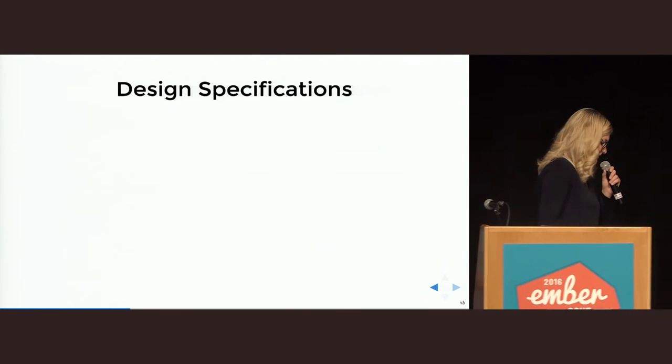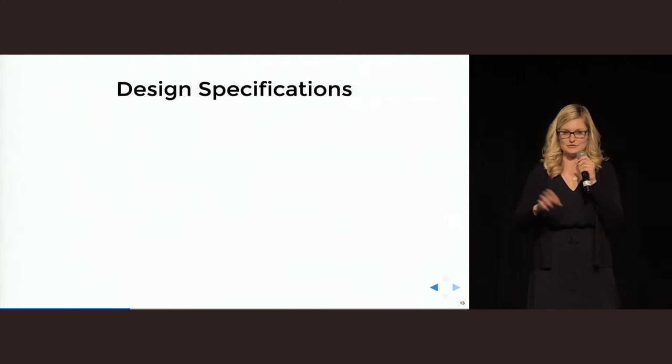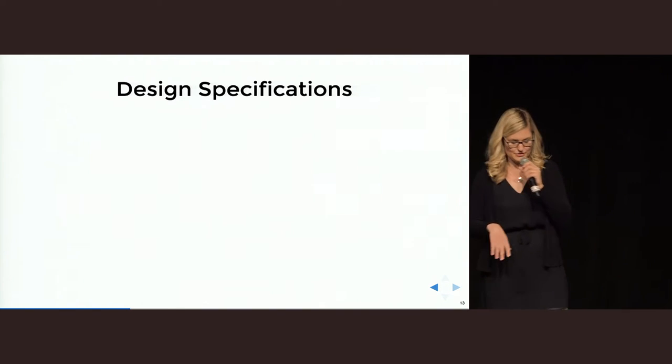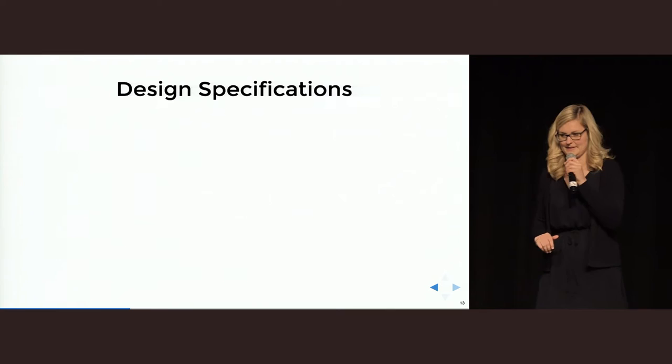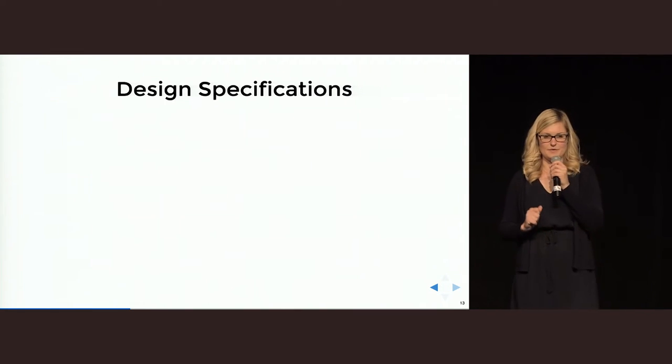I know that in some projects it's not possible for the designer to do all the HTML, CSS, or Handlebars templates. But still, it is really important that design specifications are really clear.